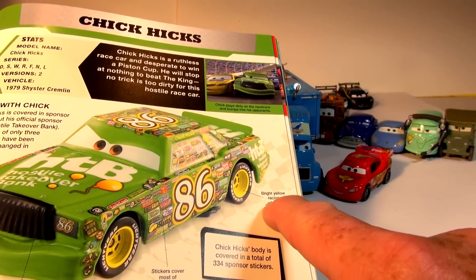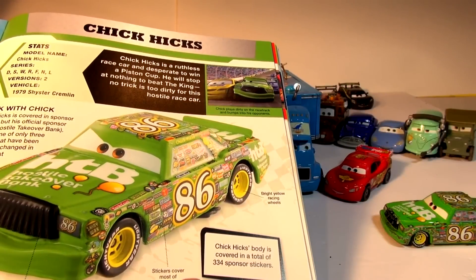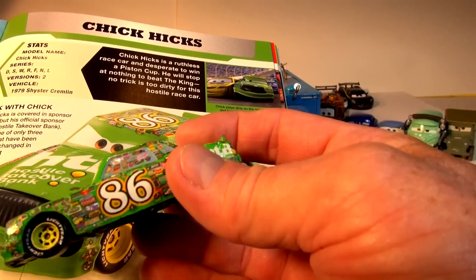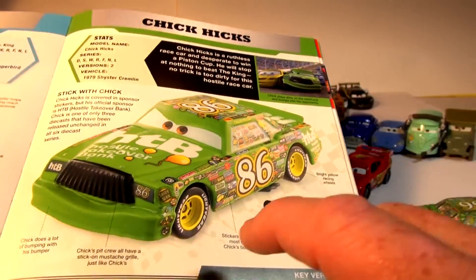He has bright yellow racing wheels — they're really bright. Stickers cover most of Chick's body — everything is covered with stickers. He's well-sponsored, that's for sure.